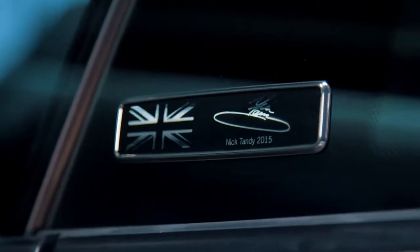It's a very happy moment for me to be able to look at the car today and see my signature on the window.